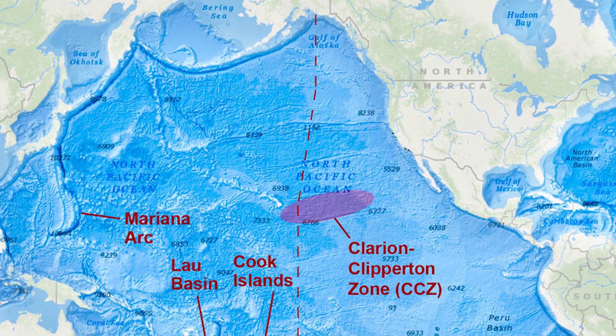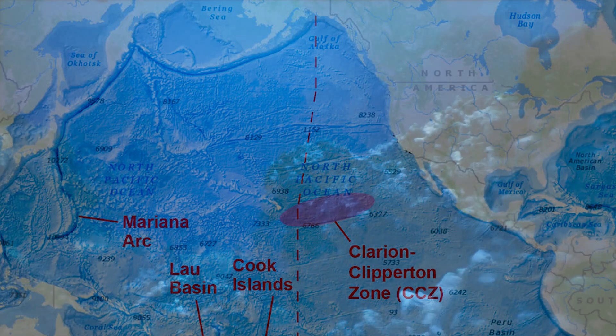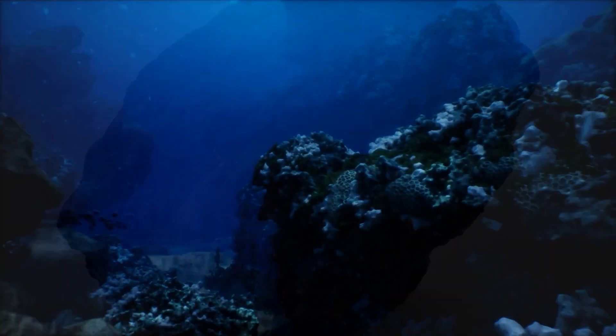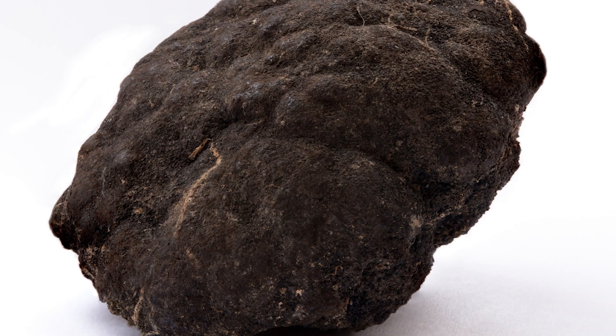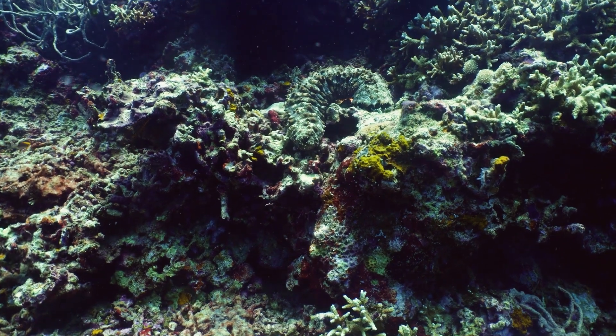It's a vast area — six million square kilometres, so almost as big as the continental landmass of the USA. It lies between Mexico and Hawaii in the middle of the Pacific. The sea floor there is cold, it's dark, very limited amounts of food, and it has these amazing weird polymetallic nodules — these mineral nodules sitting on the seabed. But also there is life; there is biology there as well.